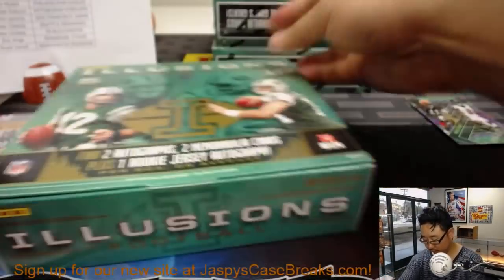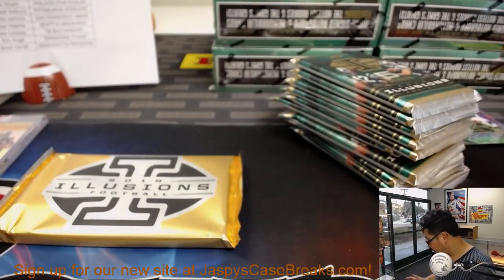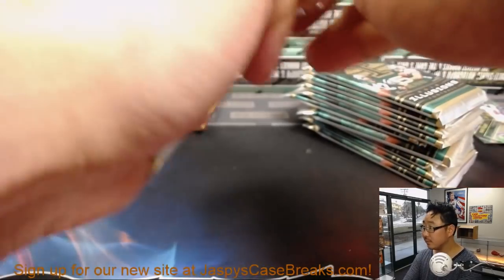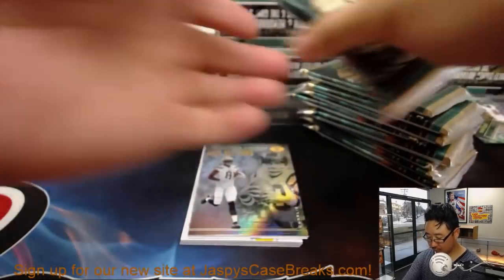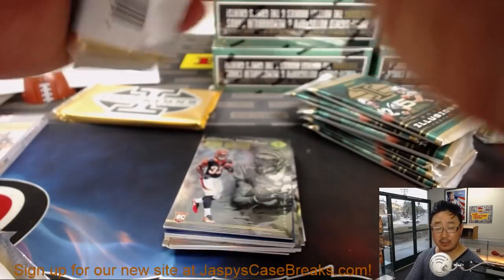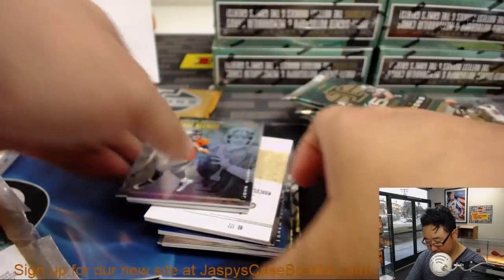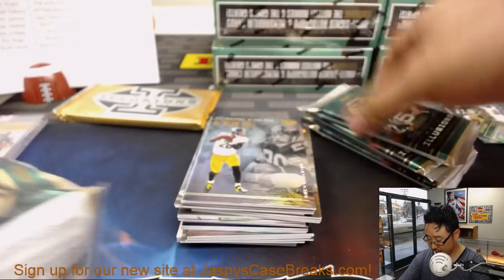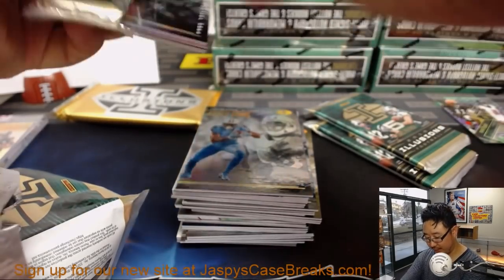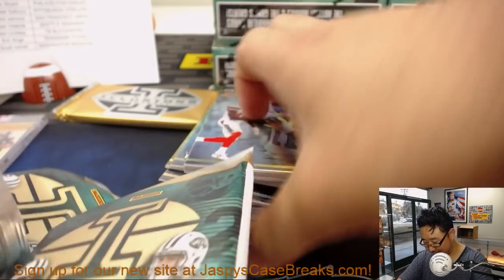Remember, we've got the second inner case of this master case available right now on our brand new site, jazbeescasebreaks.com. Don't forget to re-register for the site — your old login will not work. Brand new site, brand new platform, same old family-friendly fun here at jazbeescasebreaks.com.